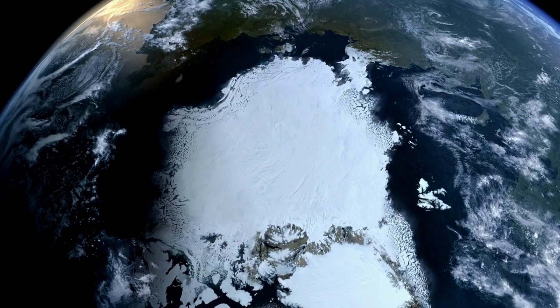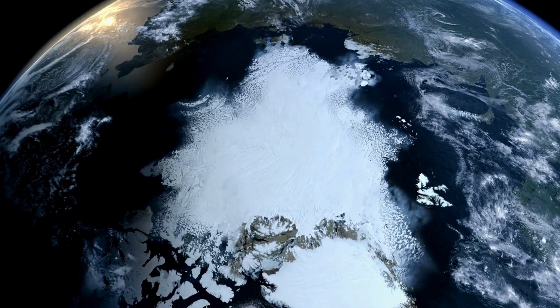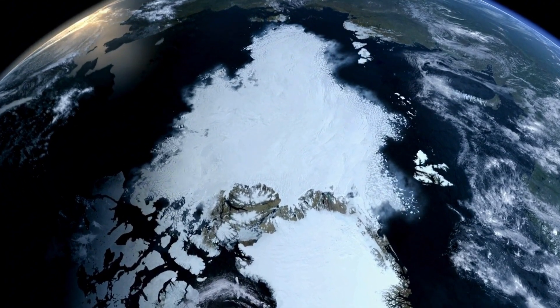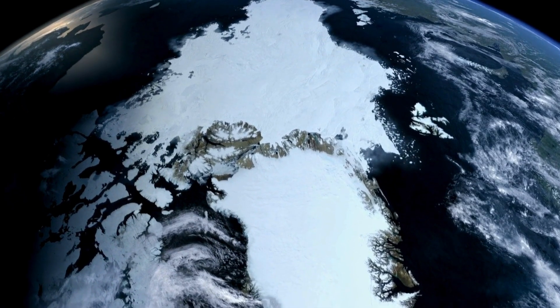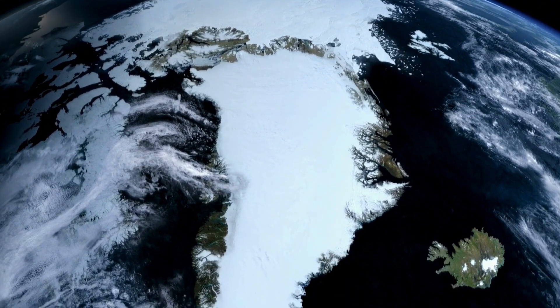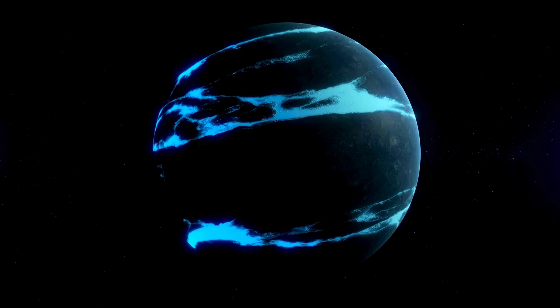GJ9827D is a planet that orbits a distant star. It challenges what we thought we knew about how planets are formed. This isn't just another rocky planet floating in space — it's something much more fascinating. It's called a steam world by astronomers, because the planet is wrapped in an atmosphere made up mostly of hot water vapor. It's a first for us, and it's changing what we know about the planets out there.